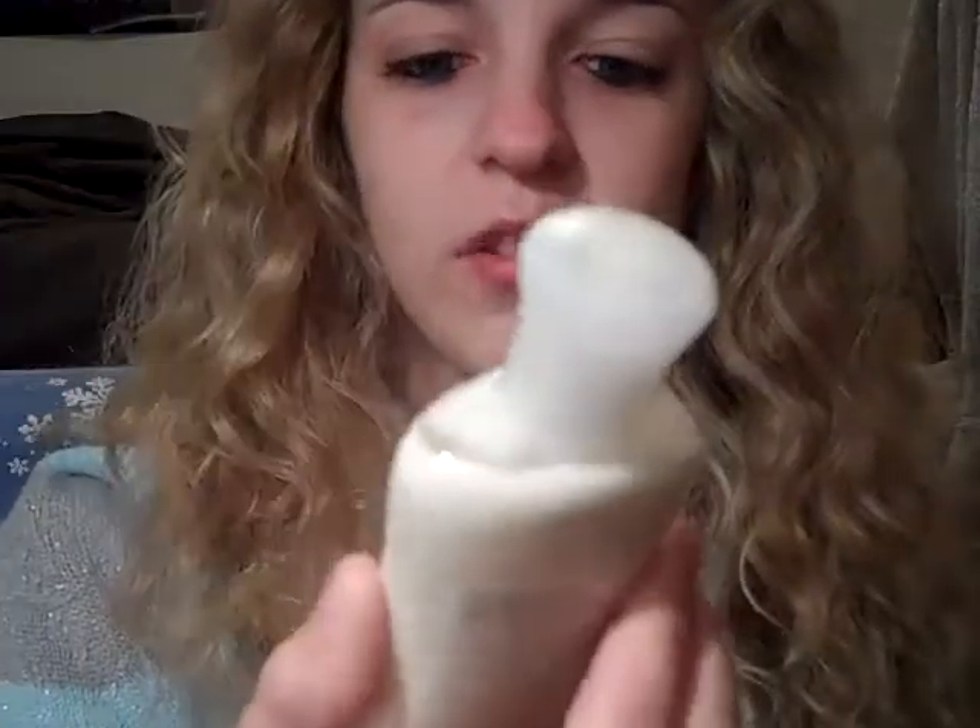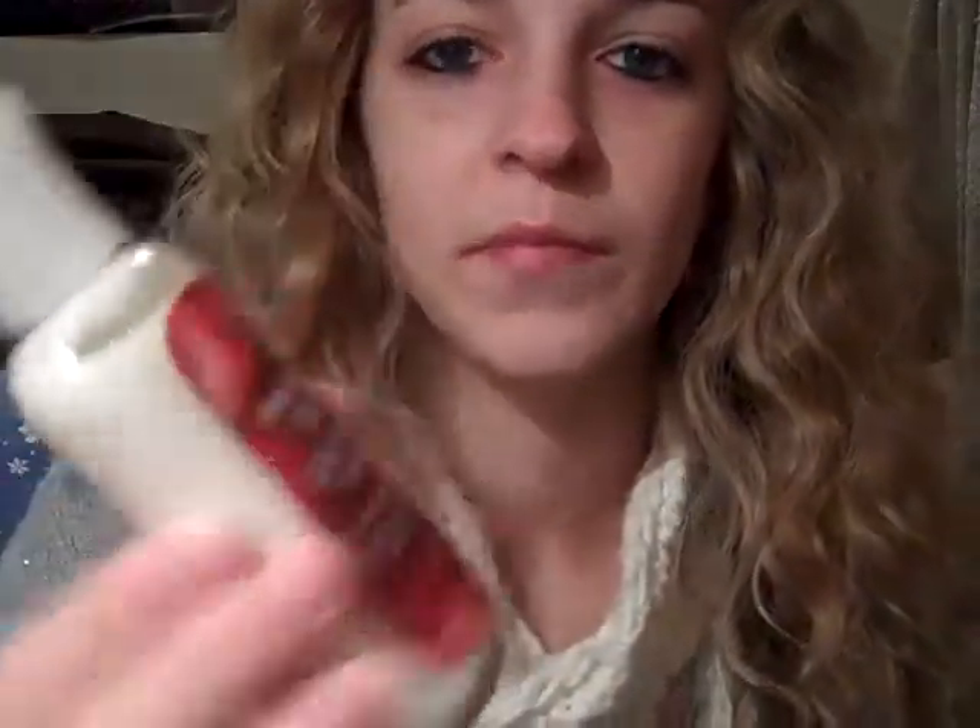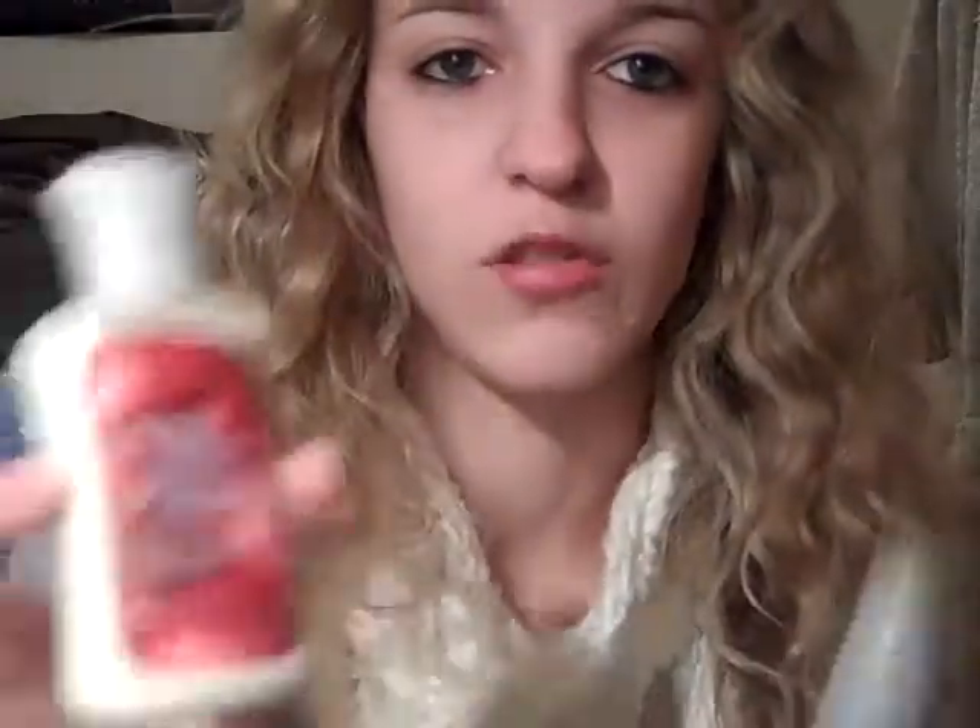Deodorant is always a good idea, because I always run out by Christmas, so then I don't have to buy anymore. And hand lotion is always a must for me — this one happens to be the Irresistible Apple from Bath and Body Works in the travel size. I like to try different scents, so that's good for me.